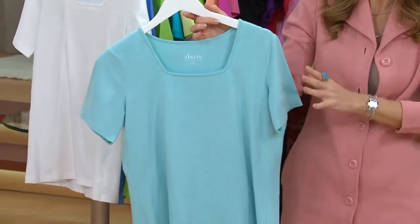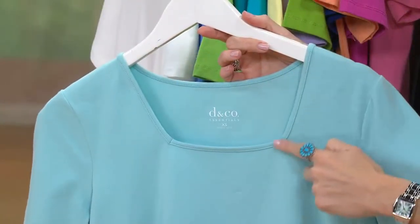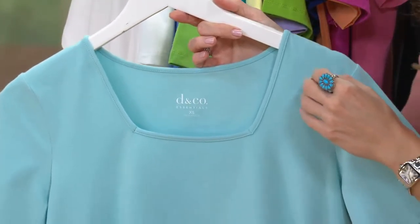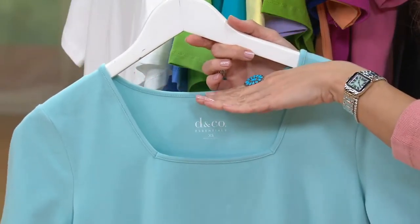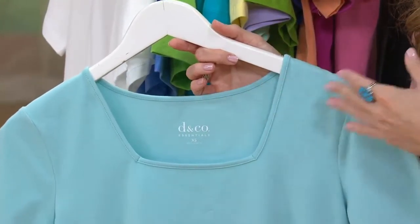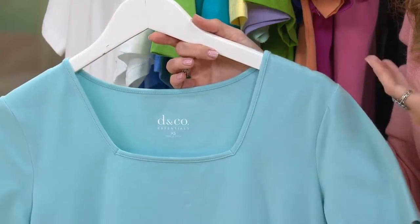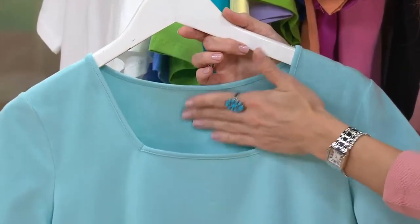In every way, this is truly your essential. We had the elbow-length sleeve earlier — here's your short sleeve. Here's the bonus, here's the difference: the square neck. It's not a deep round neck, because for some of you that's a little too much. It doesn't come up like a crew neck either, because depending on what you're wearing that might be too much coverage. With this kind of neckline, it turns your collarbone into an accessory — it shows that off beautifully, regardless of your age or skin tone.